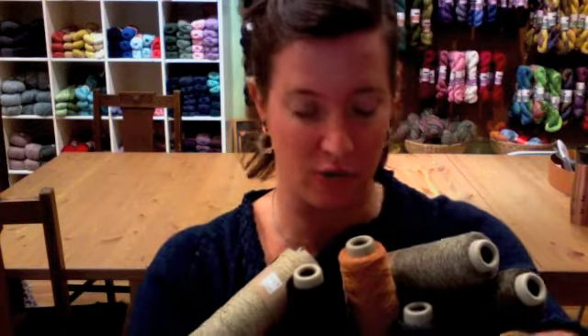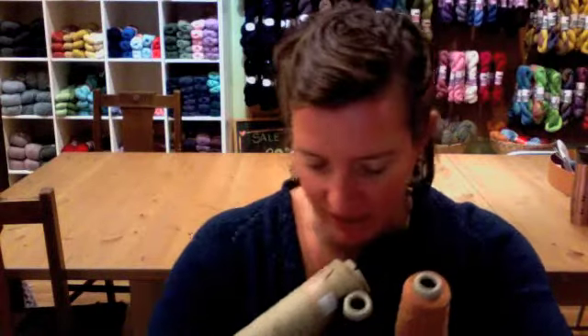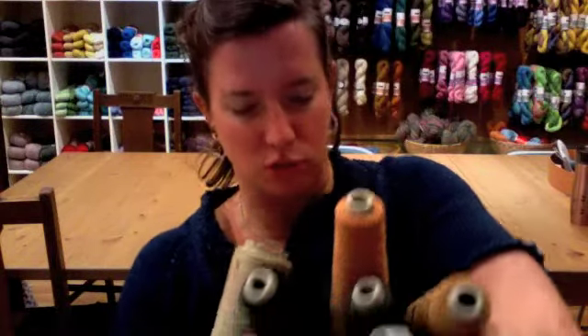We have a bunch still coming in, including this wonderful oceany, bluey, greeny color that I'm going to be making a shirt out of. But that also includes most of the bolder colors — hot bubblegum pink, some really beautiful golds, and a whole bunch of different shades of grays and greens.